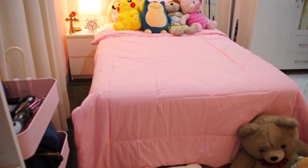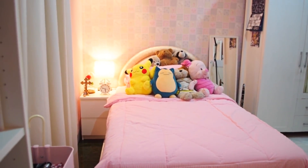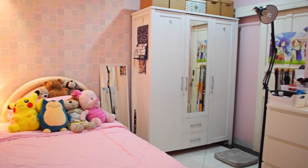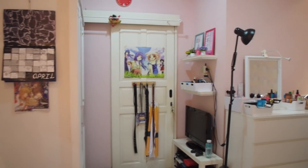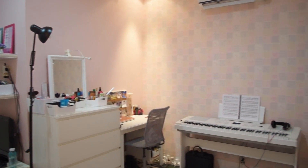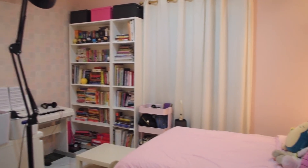Hey guys, what's up! Welcome to my long-awaited room tour. By the way, most of the furniture in my room are from IKEA, just letting you guys know so I wouldn't need to say 'I got this one from IKEA' every few seconds like I did in my last room tour video.